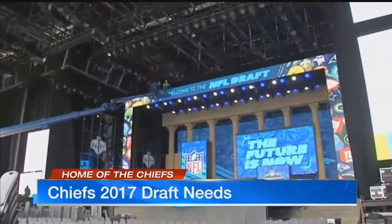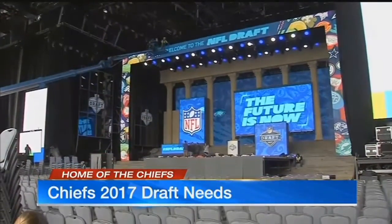The Chiefs and their fans are going to have to wait until that 27th pick, unless they decide to trade up. But the question is, what are the positions that the Chiefs actually need to address in this year's draft? With 10 picks in the 2017 draft, the Chiefs have five needs that could be addressed.